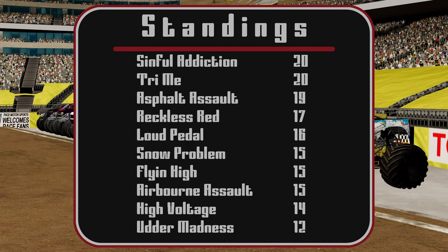Looks like we're going to have a tie for the win. Standings in the end: Sinful Addiction and Try Me with a 20, Asphalt Assault with a 19, Reckless Red with a 17, Loud Pedal with a 16, Snow Problem, Flying High, and Airborne Assault all with a 15, High Voltage with a 14, and Utter Madness with a 12.